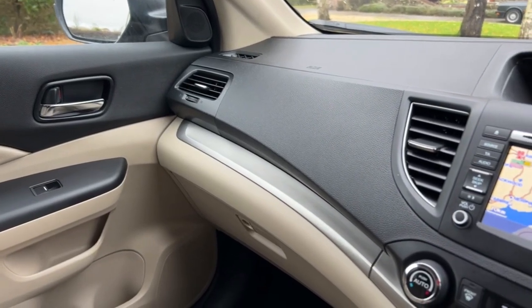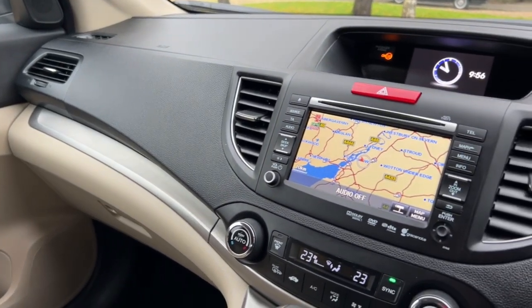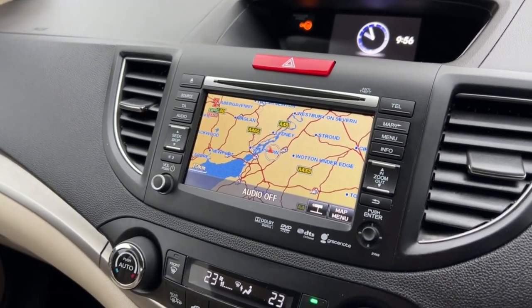Inside the car now, engine is running as is always the case, so the dash is illuminated. It looks pretty much like new, in all honesty — absolutely stunning in here. Sat-nav, as you can see, working exactly as it should.